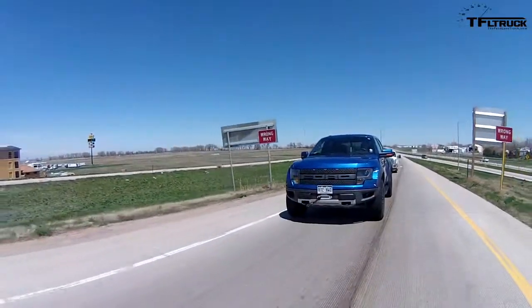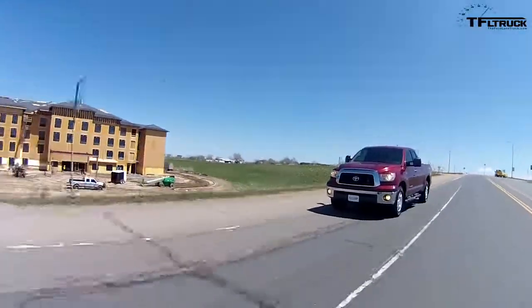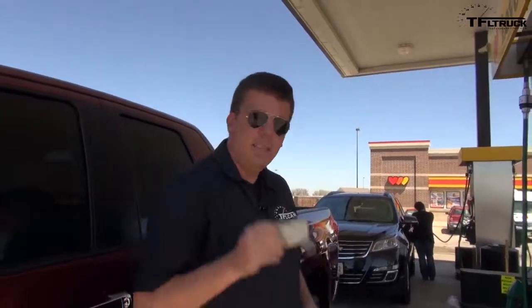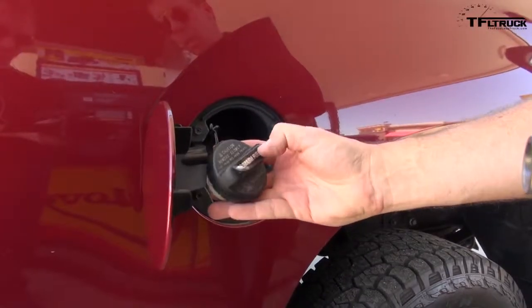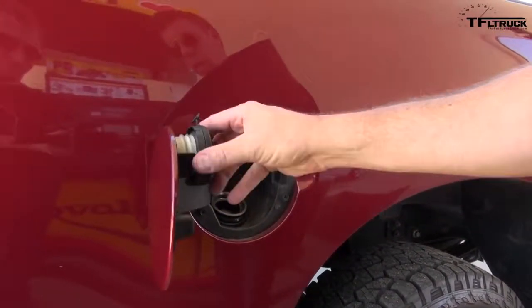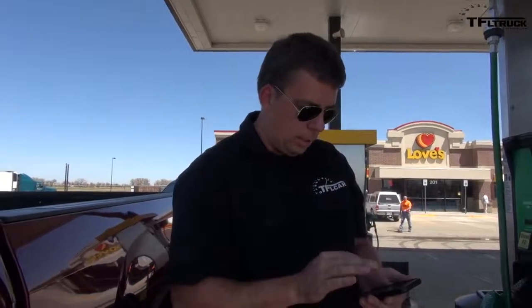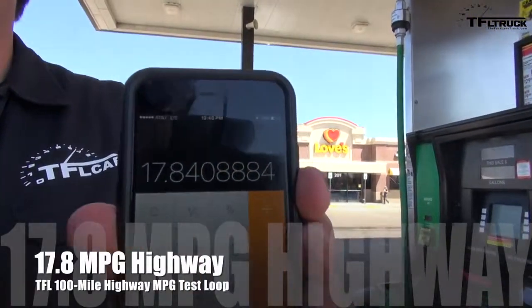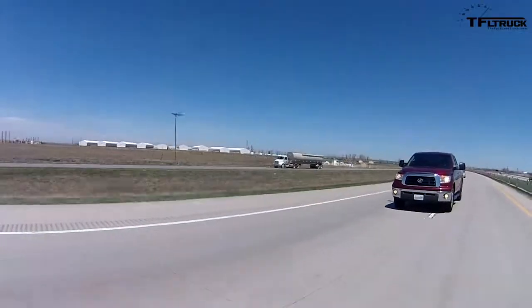We're getting off the highway now, and the Raptor's computer says we achieved 18.2 mpg using 5.3 gallons of gas. The Tundra is a comfortable truck on the highway — the fuel cap says premium fuel only. 98 divided by 5.493 gives us 17.8 mpg. The EPA rates this truck at 17 on the highway, and we just bested EPA with over 500 horsepower.